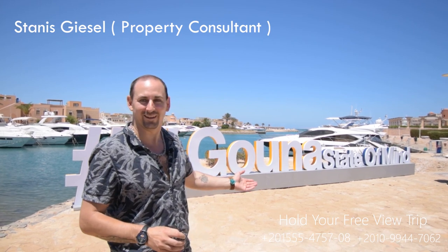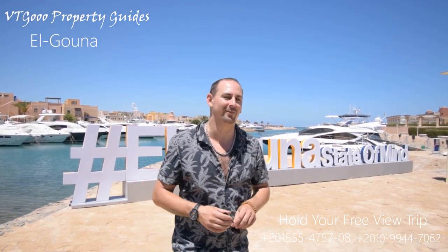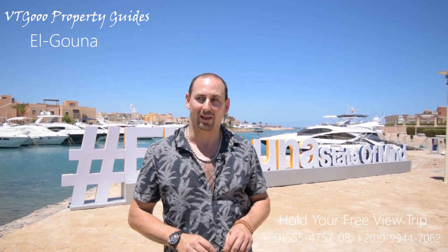Hello and welcome, dear friends and followers. My name is Tanis from Vitigo Property Guides. Today we visit a very special place at Alguna — the magnificent Alguna. We are here at the new marina, but this is not the place where we plan to go. I have a special surprise for you today, so let's see what it is.